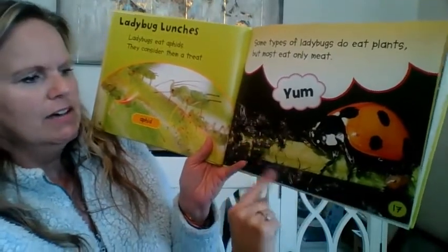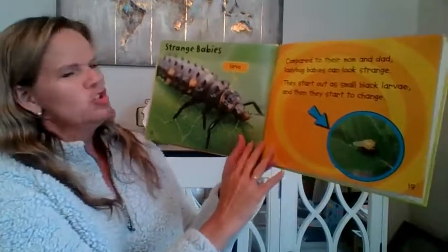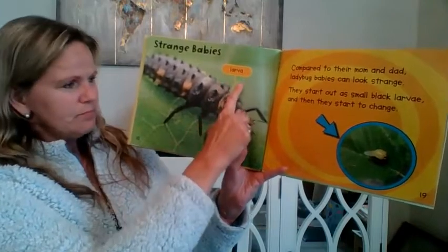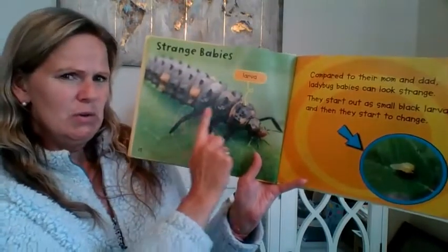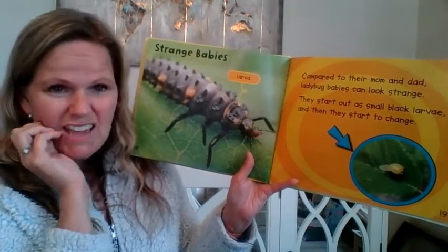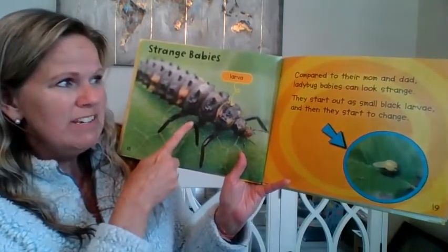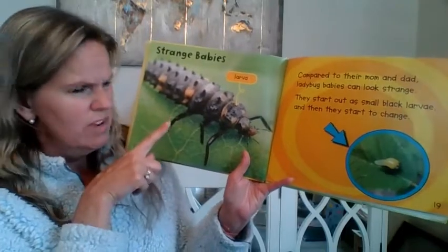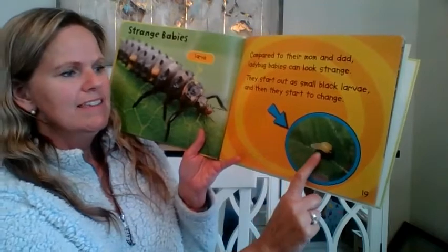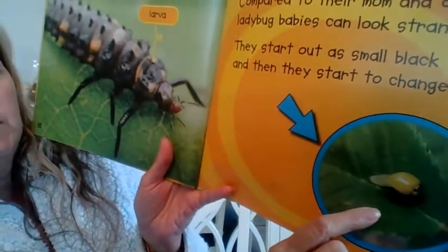This one's eating other kinds of insects that are on the plants. Strange babies. This is a larva — it's pointing to this creature that I don't recognize. Did you know that this is actually a baby ladybug? Compared to their mom and dad, ladybug babies can look strange. They start out as a small black larva and then they start to change. See here how it starts to become a little bit more ladybug-like.